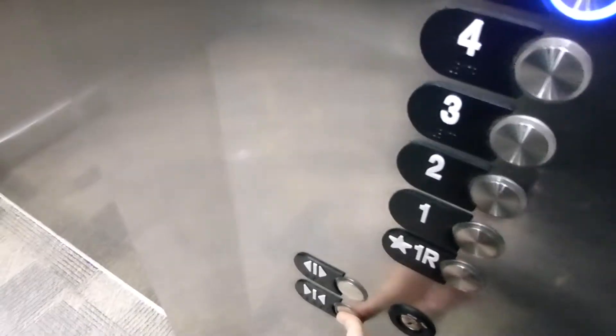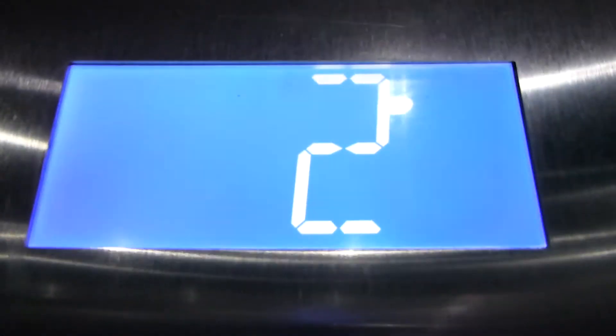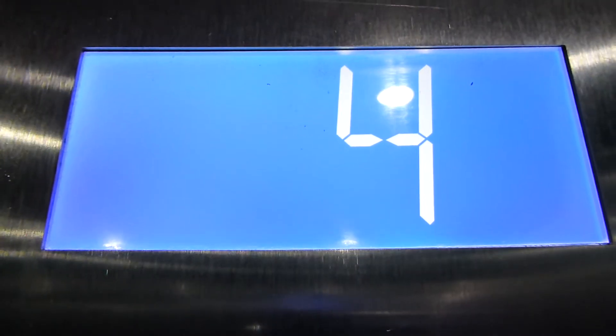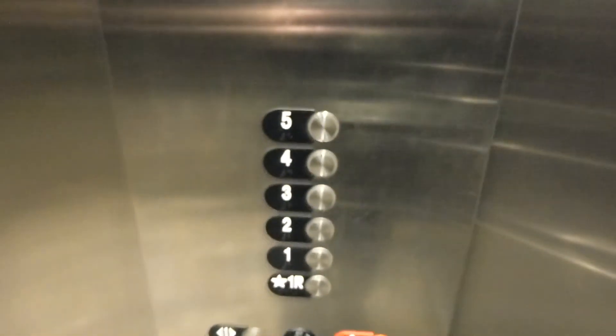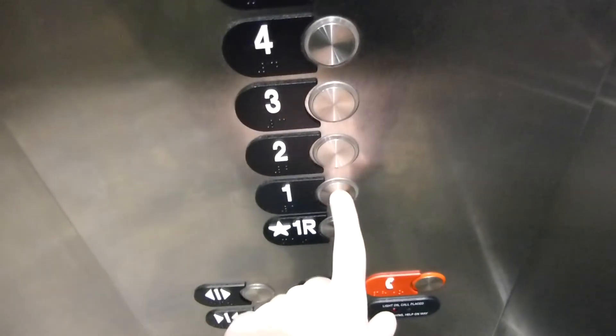It's dark out there. So we'll go back up. It doesn't have the usual Otis beat. Here we are. Now we will go back to 1.